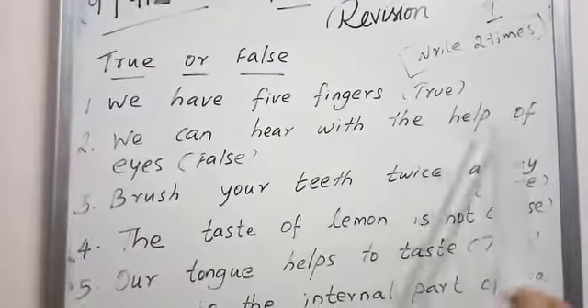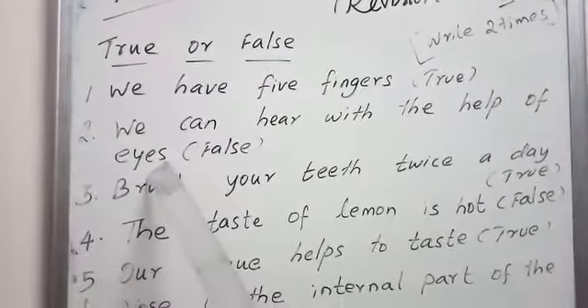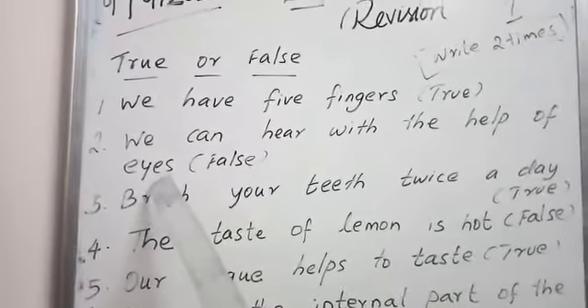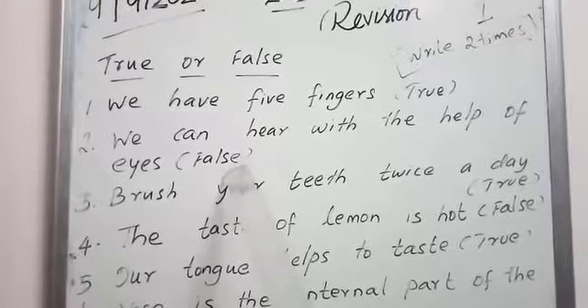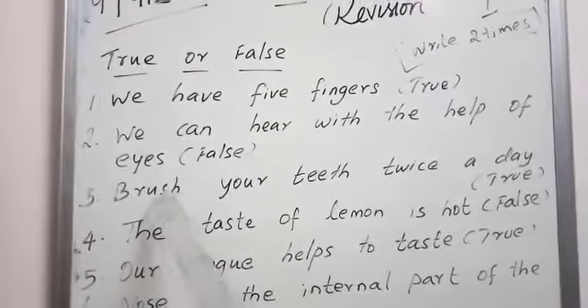We can hear with the help of eyes. So we can hear with the help of ears. Here they say E-Y-E-S, eyes. So it is a false statement.